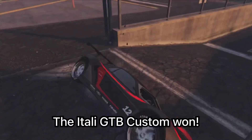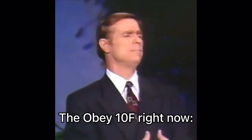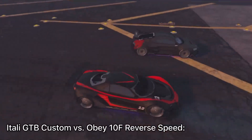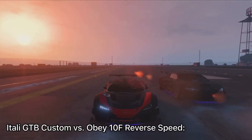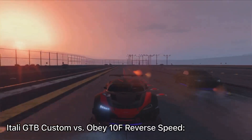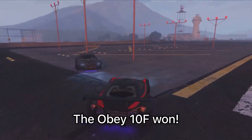The Itali GTB Custom vs Obey 10F Reverse Speed. The Obey 10F won.